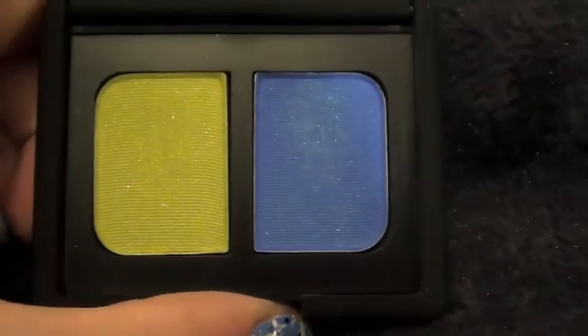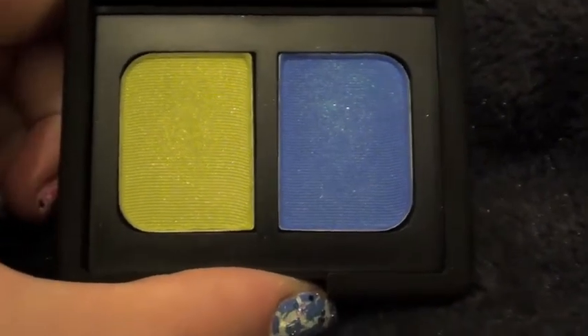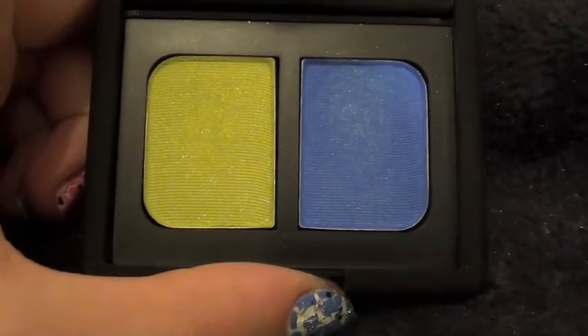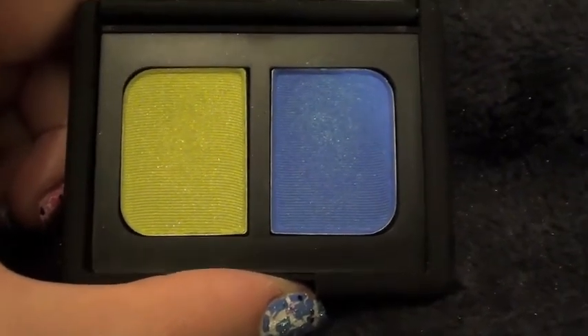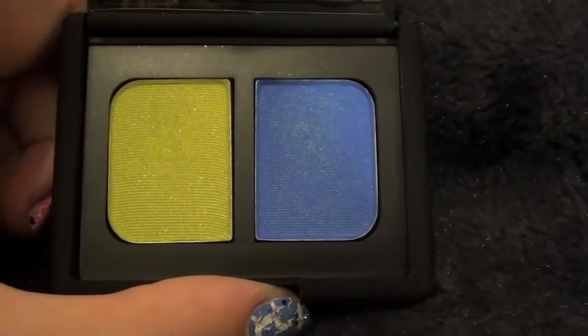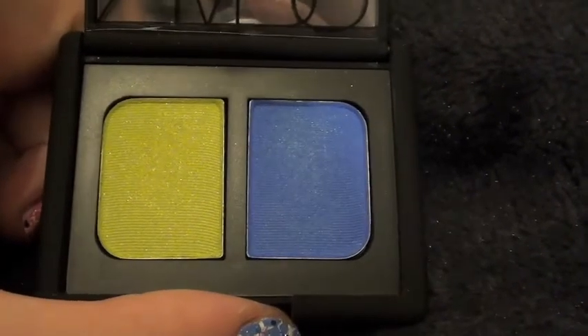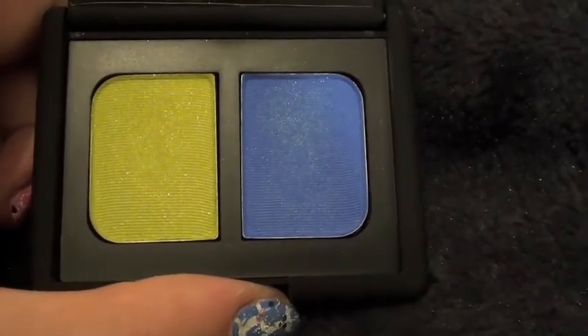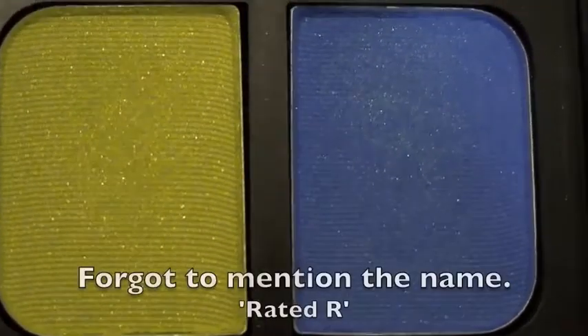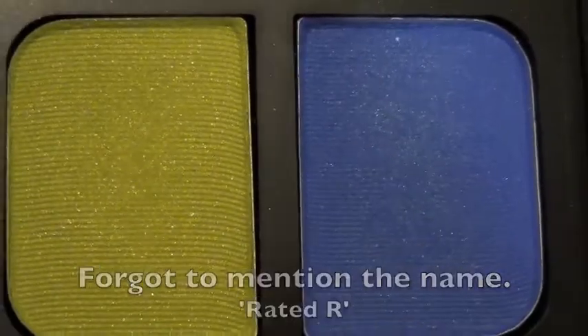Last but not least from NARS, I got their duo eyeshadow — I always say 'duo' rather than 'duo', like I say 'Tuesday' instead of 'Tuesday'; I've apparently picked up some American slang. But yeah, you've got a really nice yellowy green and a really nice electric blue.